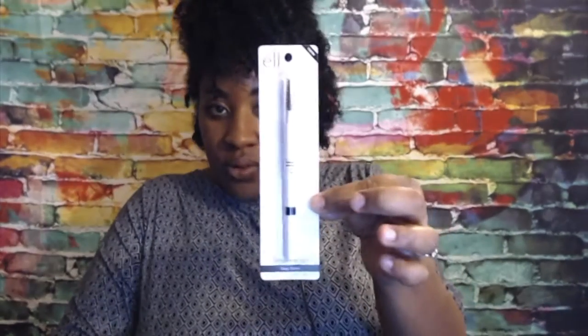All right, so let's get right into it. Got a brow pencil from Elf from Ulta. I think it was like $2, but that's not what I paid — I had a coupon. I paid a dollar for it.